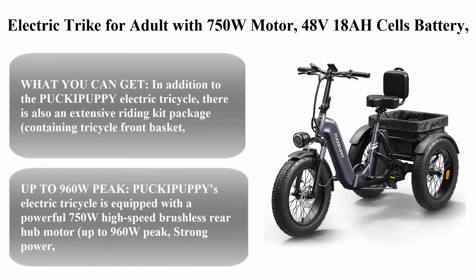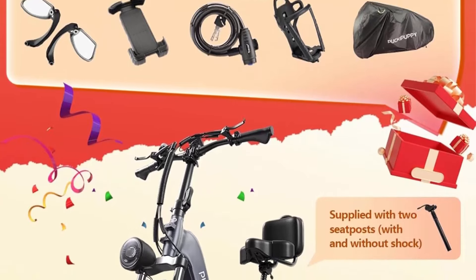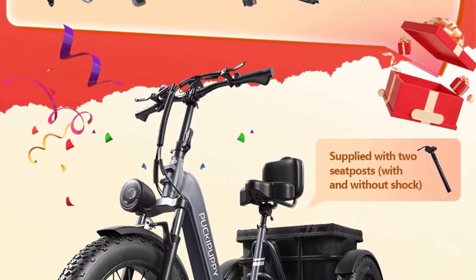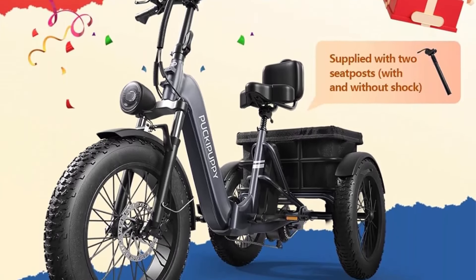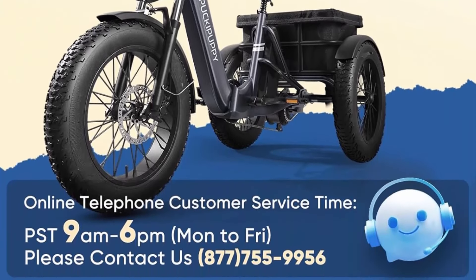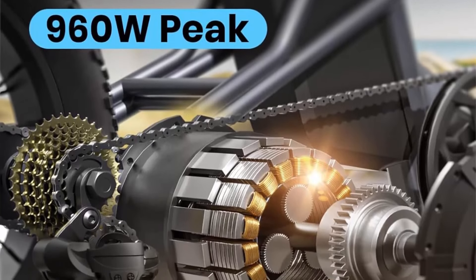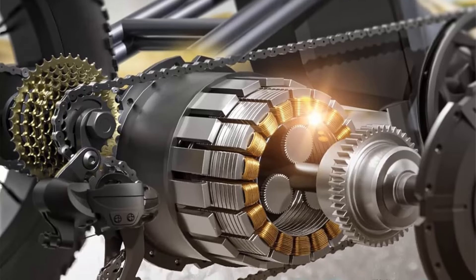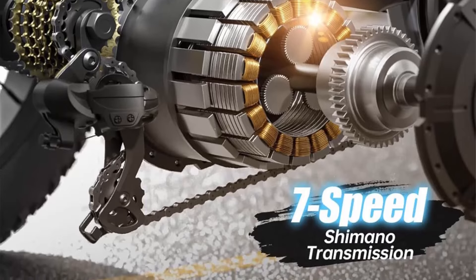Top 2 features a 750W motor, 48V 18Ah battery, 500lb load capacity, 20-inch fat tires, and a large basket with 60 miles range for city and mountain roads. In addition to the Pucky Puppy electric tricycle, an extensive riding kit package includes a front basket, cell phone holder, water cup holder, bike mirrors, lock, and a tricycle cover cloth, with two additional saddle seat post options.